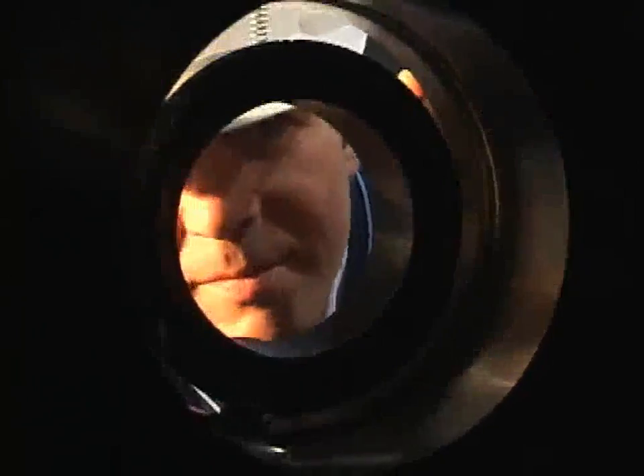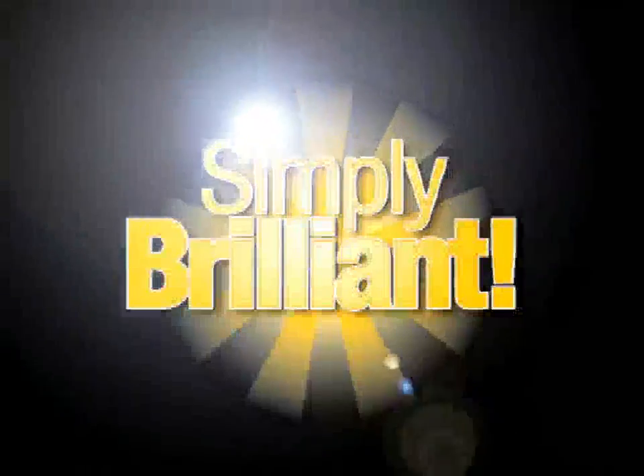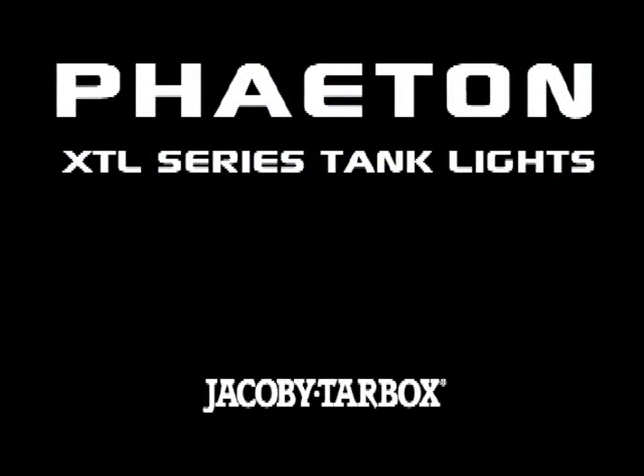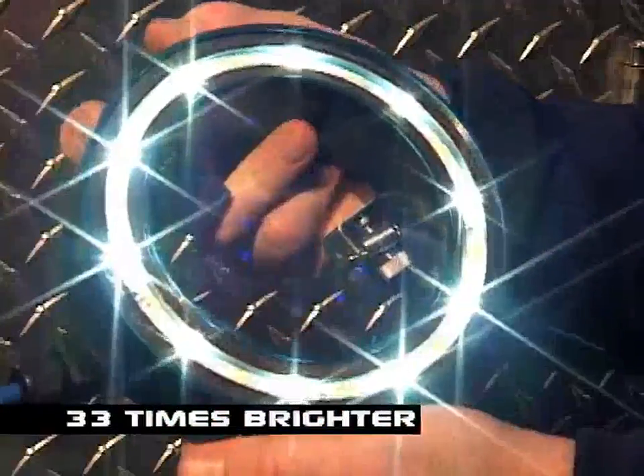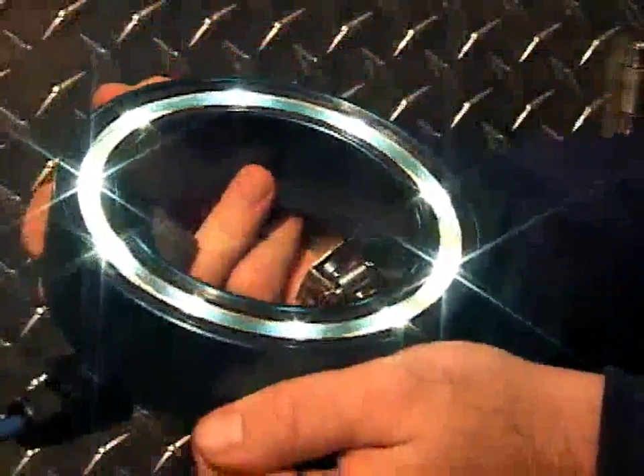It's simply brilliant. Introducing Phaeton XTL series tank lights from Jacoby Tarbox. 33 times brighter than previous LED tank lights, they are simply brilliant.